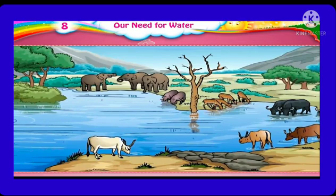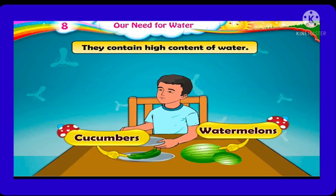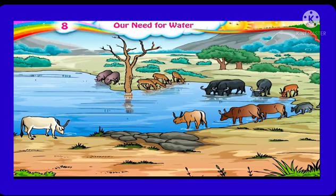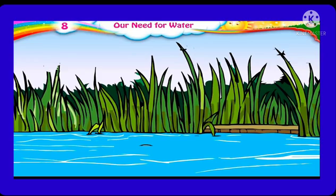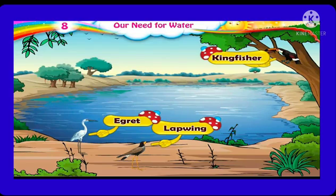Like us, other living beings need water for their survival. In summers, we eat fruits like watermelon and cucumber, which contain a high content of water, and this helps us satisfy our thirst. In many villages, animals like cows, buffalos, and bulls come to drink water near rivers and ponds. We find different types of plants and bushes growing near the banks of rivers and ponds. Birds like lapwing, kingfisher, and egret can also be seen around the water source.